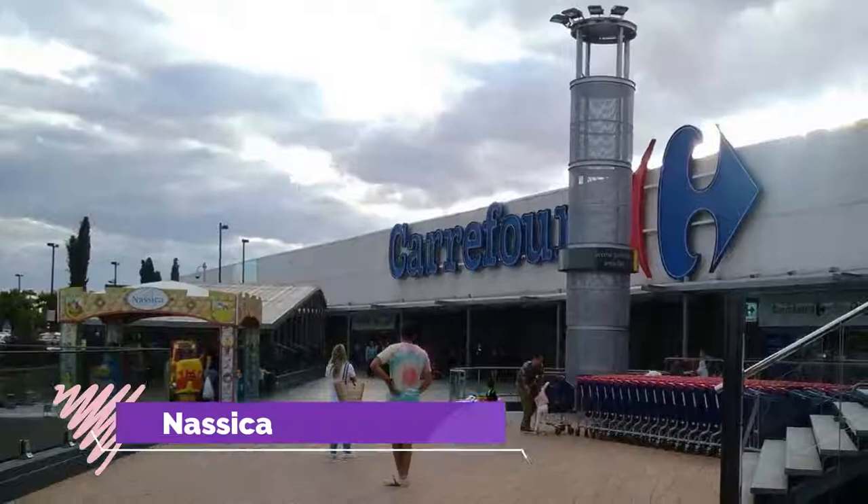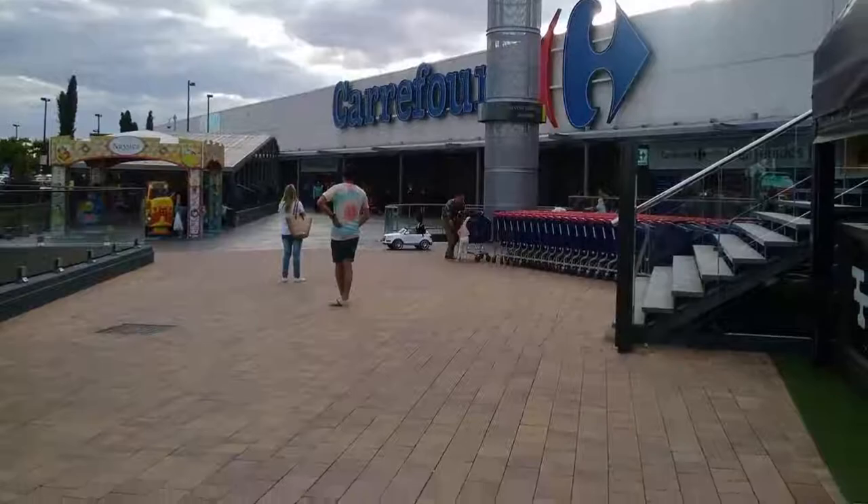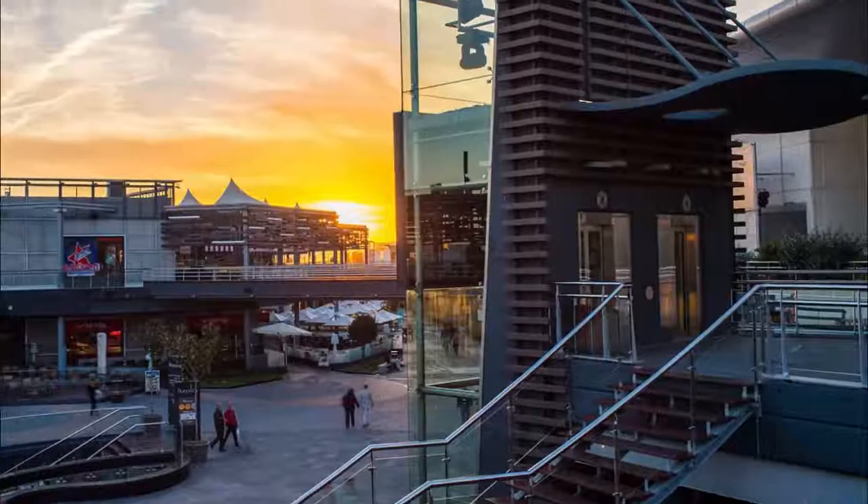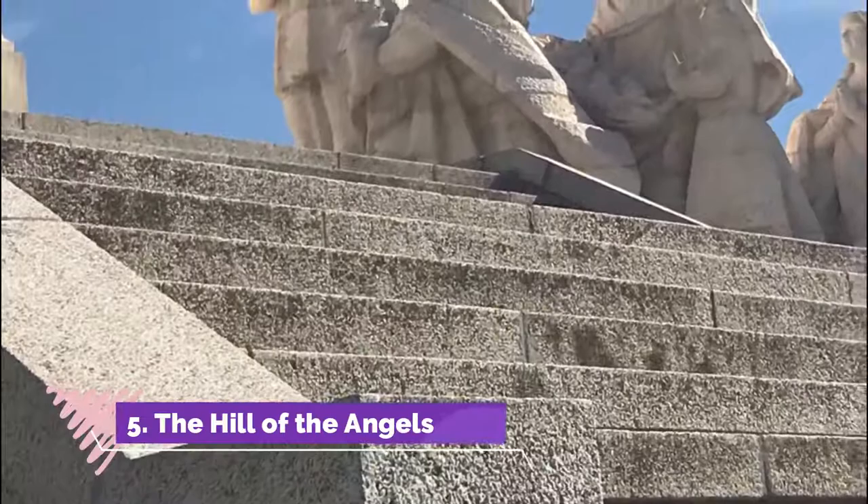Number 4: Nasica. A place with a variety of restaurants and some other shops — furniture, electronic devices, hypermarket, cinema, etc. We ate there and had an ice cream at Ben and Jerry's before we went to the outlet mall.